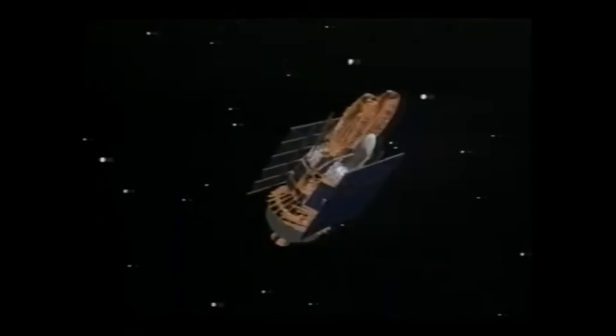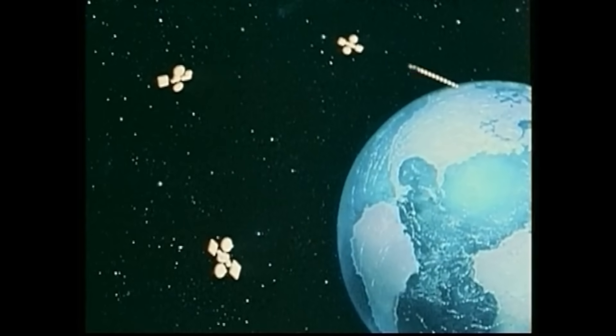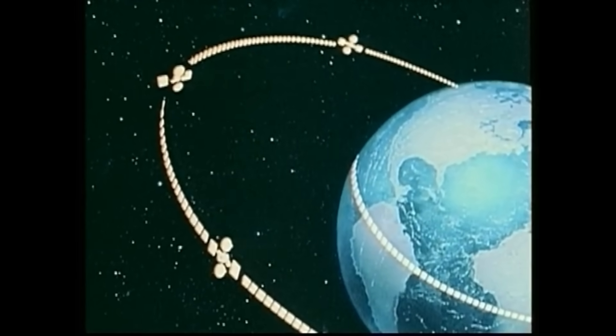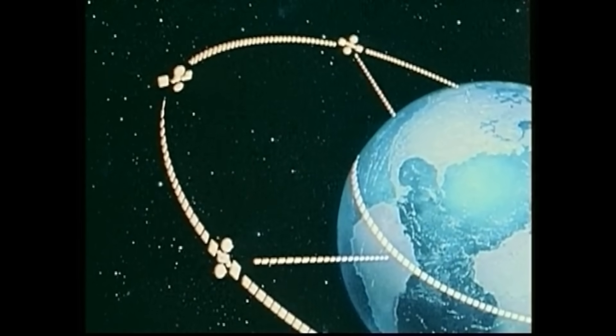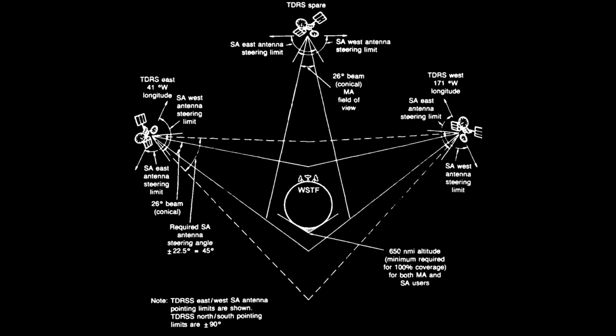Having two satellites was the baseline of the system — one at 41 degrees west and another at 171 degrees west, with the ground station in New Mexico sort of in the middle. Between these two satellites, they could actually cover most of low Earth orbit. Coverage went from as low as 85% when at about 100 miles above the surface, but if you got as high as 700 miles you could get 100% coverage because by the time you were coming around the back of the Earth, one satellite was setting and the other was rising. There was still a zone on the far side of the Earth from New Mexico where both satellites couldn't see it if too close to the Earth — this was called the zone of exclusion.